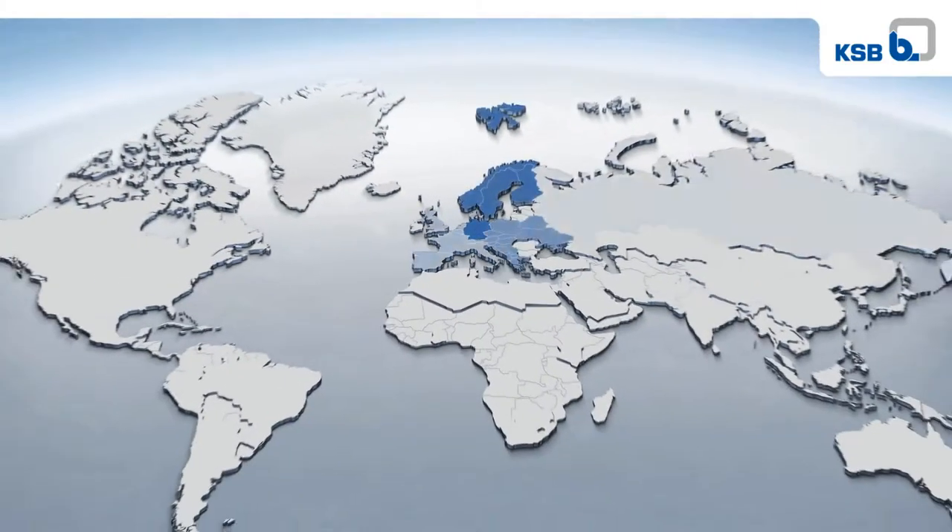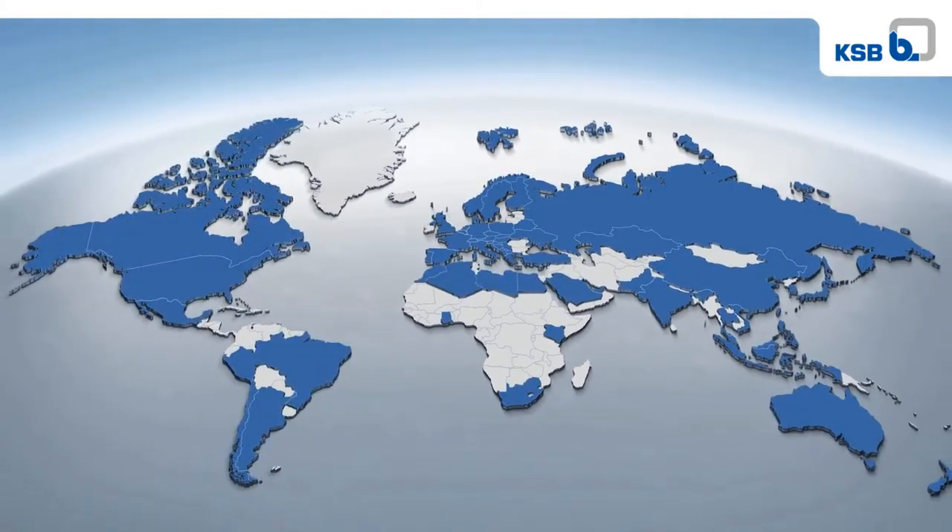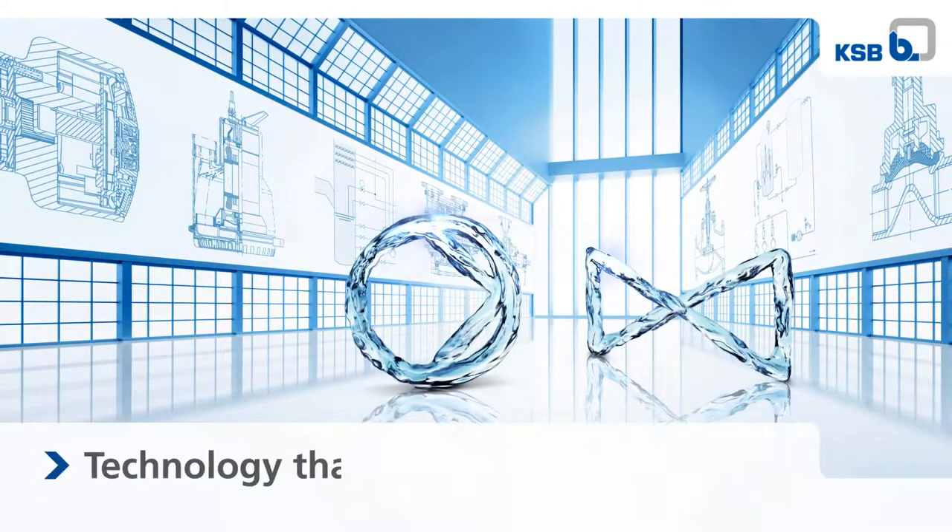See the whole world of KSB. Technology that makes its mark.